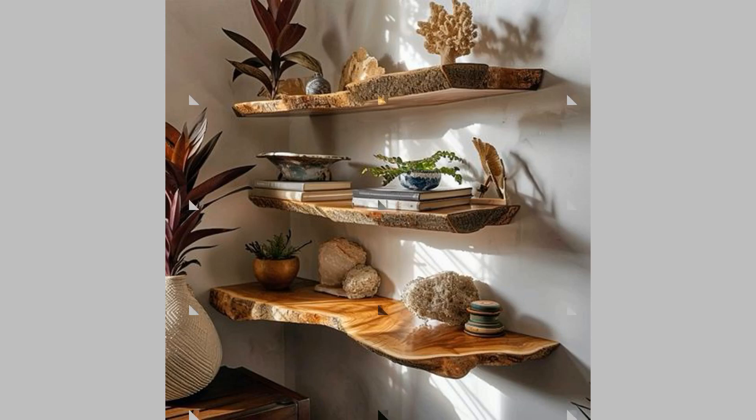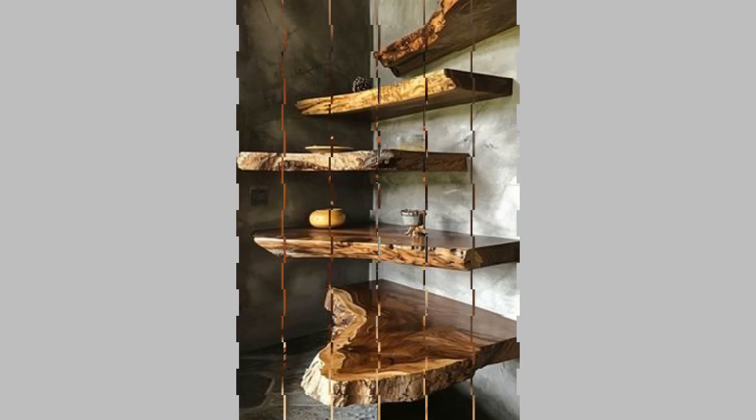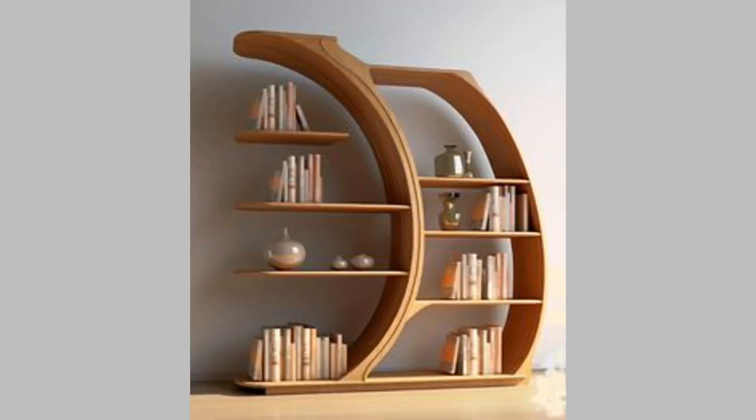3. Backless bookshelf. Create an open look by skipping the back panel on your bookshelf design. In this look, you can let the wall serve as the backdrop to keep journals and books. Generally, these shelves offer maximum storage support since they are wall-mounted or freestanding.